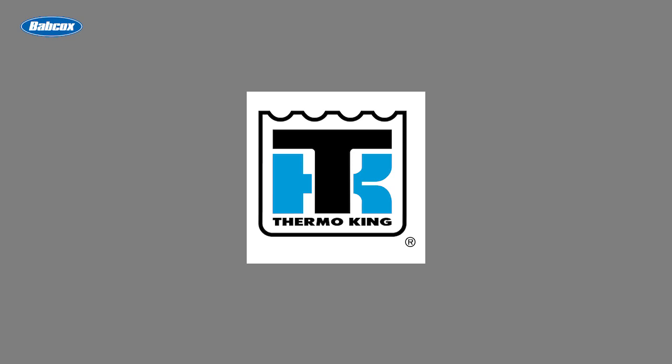This video is sponsored by ThermoKing, manufacturers of transport temperature control solutions. Visit ThermoKing.com for more information. I'm Alex Chrissy, Senior Editor of Fleet Equipment Magazine, and this is Fleet Equipment's On The Road.